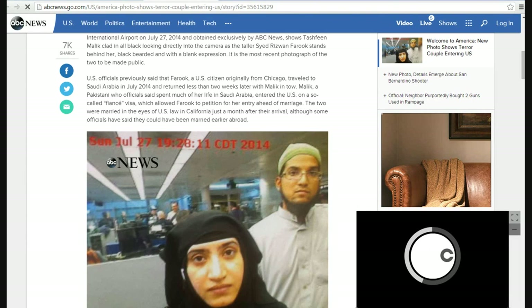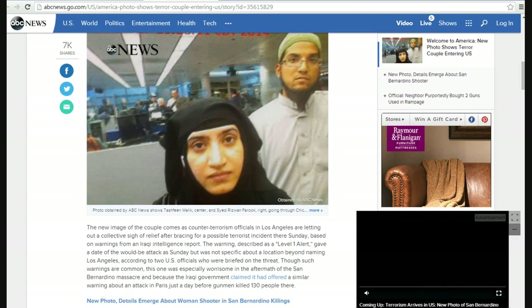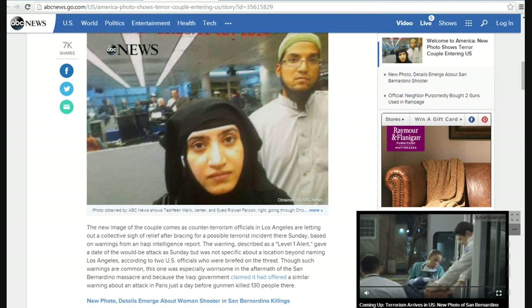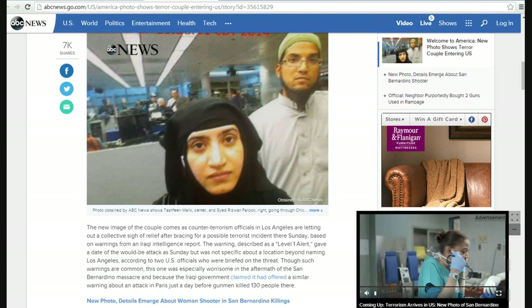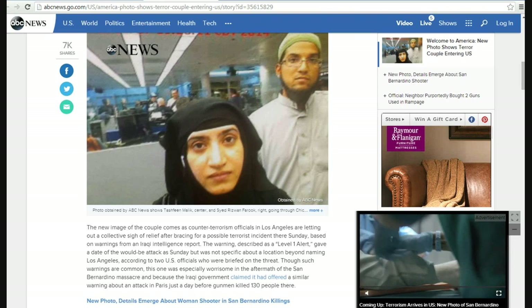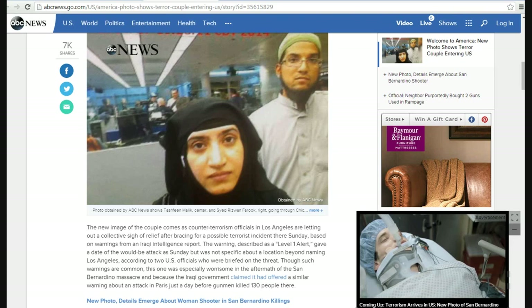Hello, this is Artifacts of Mars, and I'm sitting here pondering why ABC News keeps hoaxing this with these bizarre photos that should make no sense. This is number three. I'm going to go through these. I got some new information.